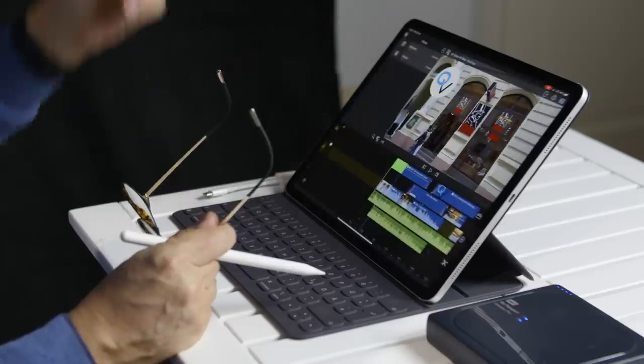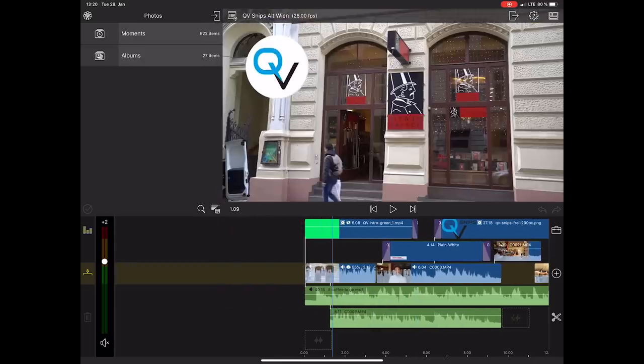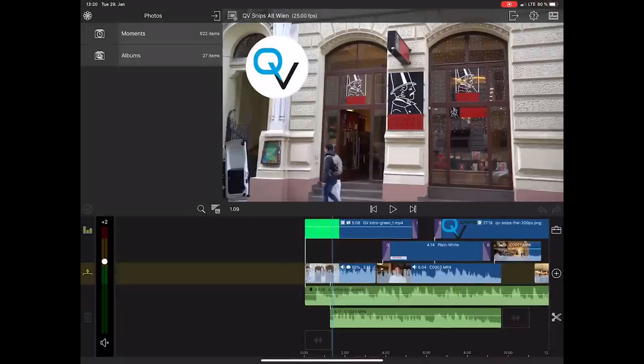So what app do you actually use for editing? Because you don't have Premiere, you don't have Final Cut. I work normally with Premiere, but it doesn't work yet on the iPad. So I have to use a program called LumaFusion. LumaFusion is an editing program which basically can do everything you need, including sound and three layers of video footage, even 4K footage, so you don't have any lag. It's fantastic.